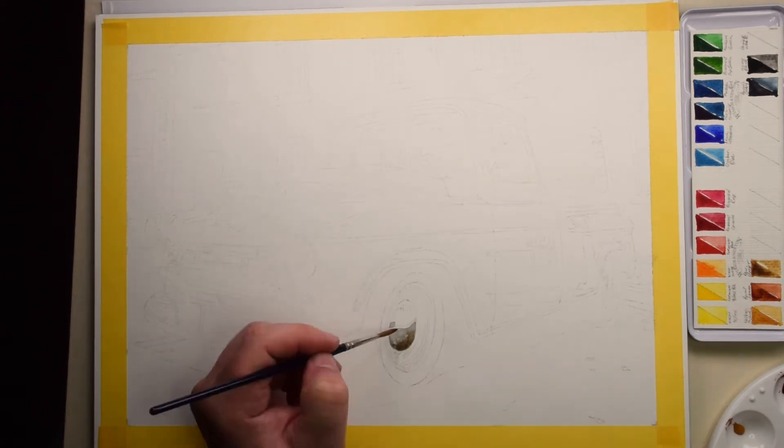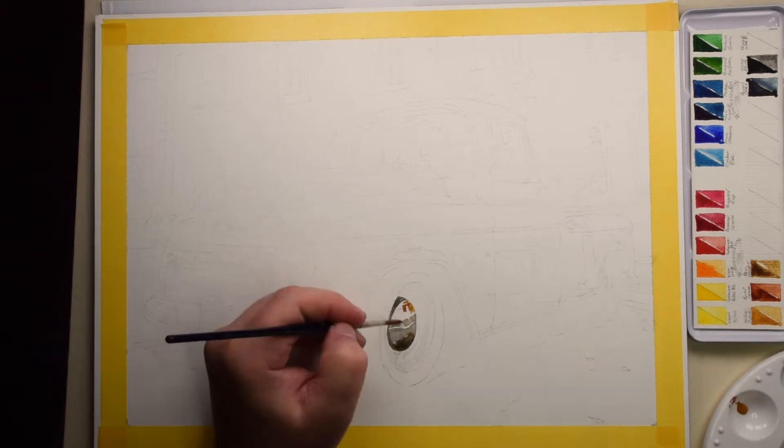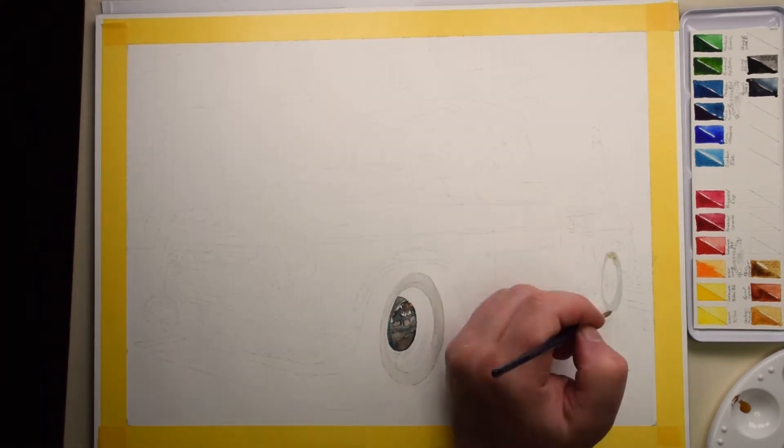Hi everyone, I'm Evert and welcome to my art channel. In this video I'm doing a watercolor painting of one of my favorite vehicles — a Restomod 1957 Chevrolet pickup truck.